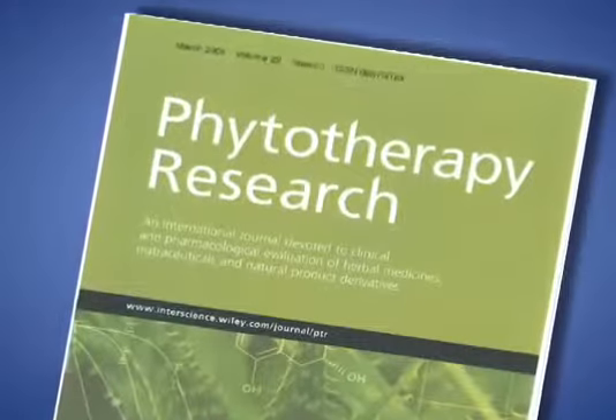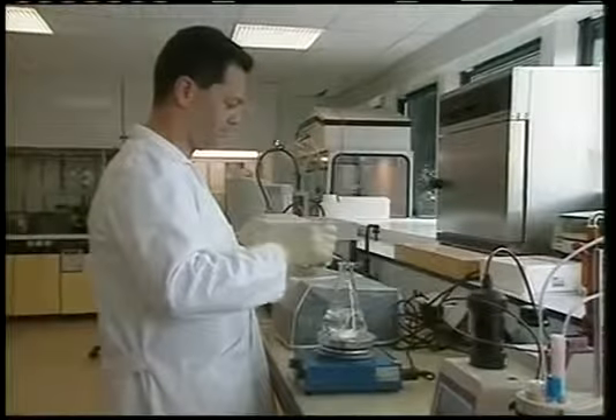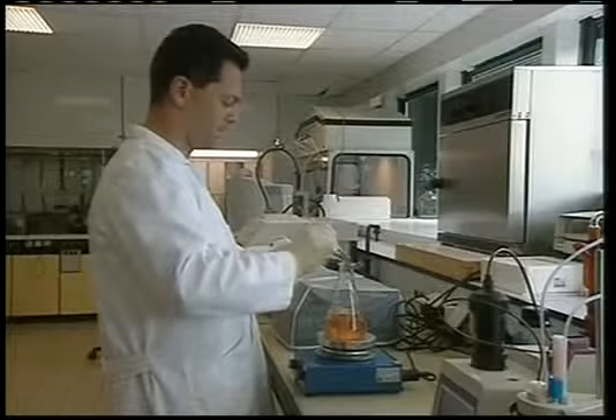Research conducted by Dr. Gianni Belcaro, published in Phytotherapy Research, demonstrated pycnogenol was able to reduce osteoarthritis symptoms by 56%. The study revealed a particularly high efficacy of pycnogenol for lowering joint pain by 55%. Moreover, patients required dramatically less standard pain medication, which greatly improved the gastrointestinal complications resulting from the pain medication by 63%.